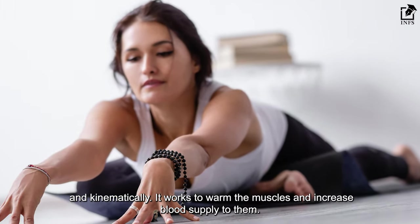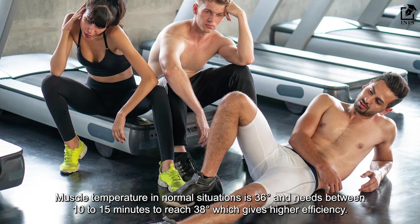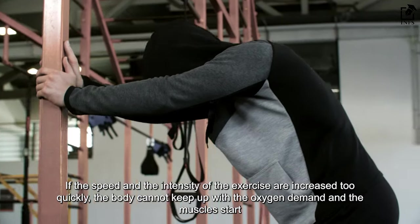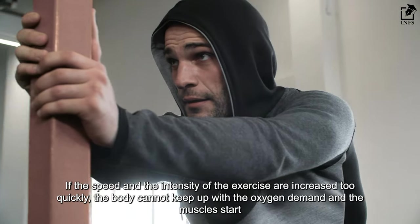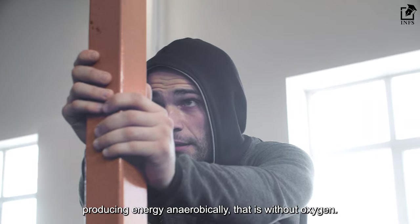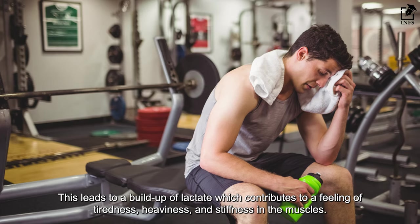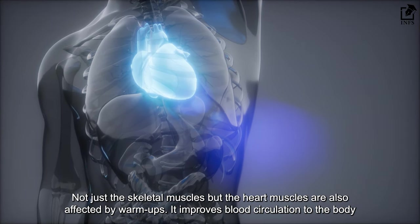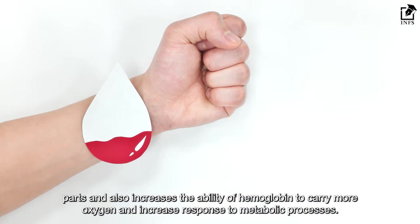Warm-up works to warm the muscles and increase blood supply to them. Muscle temperature in normal situations is 36 degrees and needs between 10 to 15 minutes to reach 38 degrees, which gives higher efficiency. If the speed and intensity of exercise are increased too quickly, the body cannot keep up with the oxygen demand and the muscles start producing energy anaerobically — without oxygen. This leads to a build-up of lactate, which contributes to a feeling of tiredness, heaviness, and stiffness in the muscles. Not just the skeletal muscles, but the heart muscles are also affected. Warm-up improves blood circulation and increases the ability of hemoglobin to carry more oxygen, boosting metabolic processes.